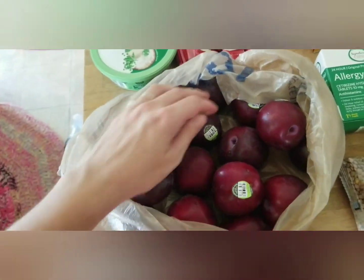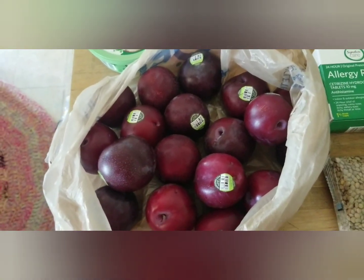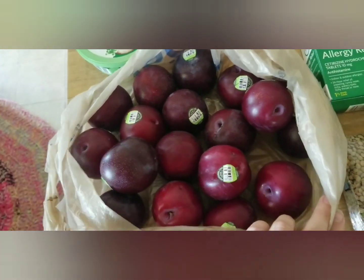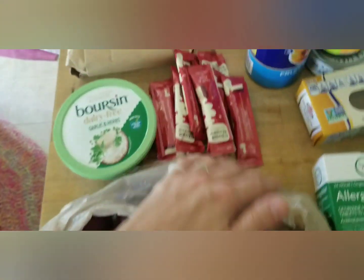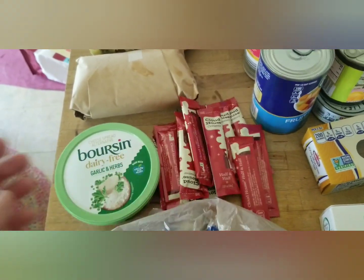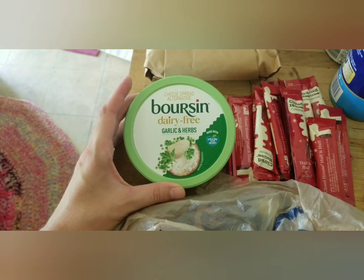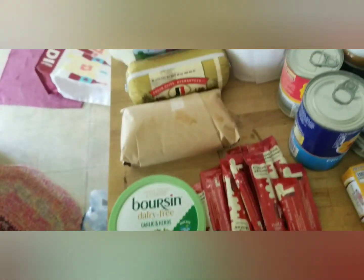Fresh produce-wise there wasn't a whole lot. They had some green peppers, which I passed on because our peppers are growing in the garden and we should be getting some soon. But they had these beautiful plums and he told me to take a bunch because they have a lot, so I took a bunch. There's a nice handful of individual half and half creamers — my husband can take those in his truck, he drives a semi. There's also a dairy-free garlic and herb spread for putting on crackers, which sounds yummy.